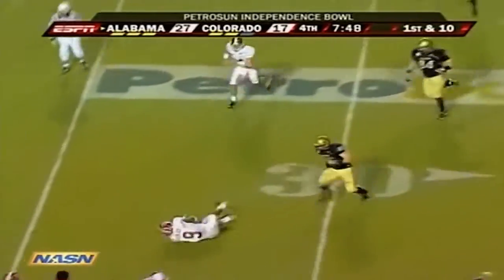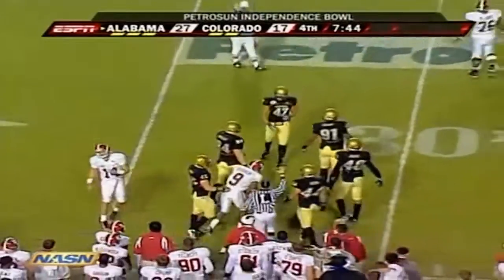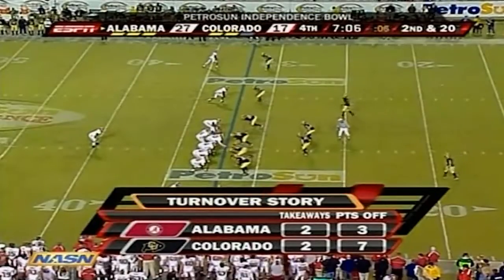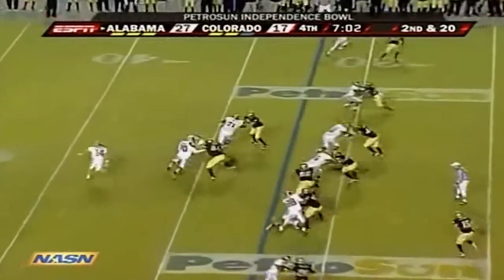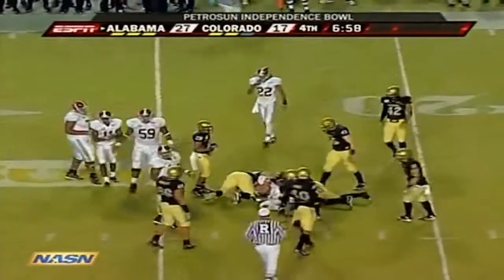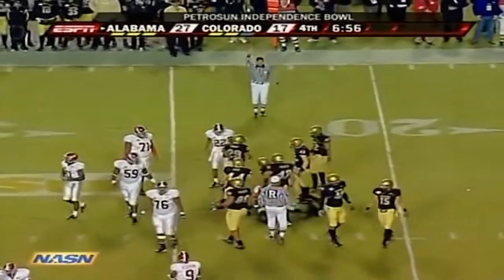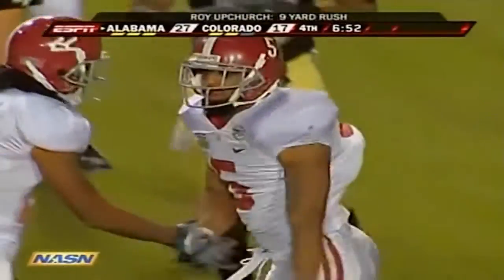Wilson — they fumble the exchange, and all the way back at the 33-yard line is where Stover recovers it. Upchurch and DeLone back — a three-receiver formation for Alabama. They give it to Roy Upchurch over the left side of that offensive line, in behind Andre Smith, big number 71. Upchurch makes it down to the 23-yard line.